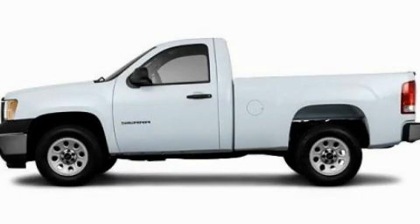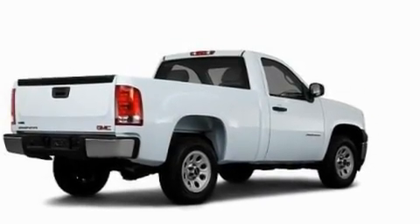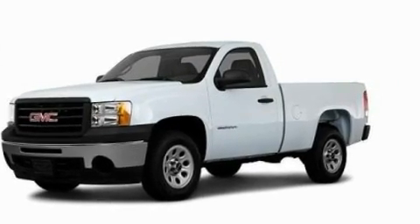This is a 2011 GMC Sierra 1500. Strong, durable, and dependable. It features a 4.3-liter six-cylinder engine and an automatic transmission.